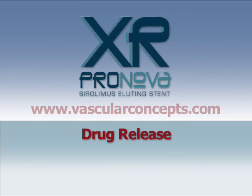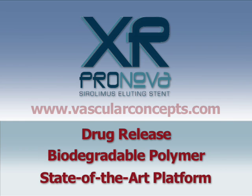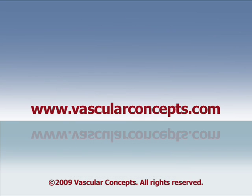Combining a drug-eluting benefit, a completely biodegradable polymer, and a state-of-the-art stent platform, ProNova XR from Vascular Concepts is the only choice for reliability and performance.